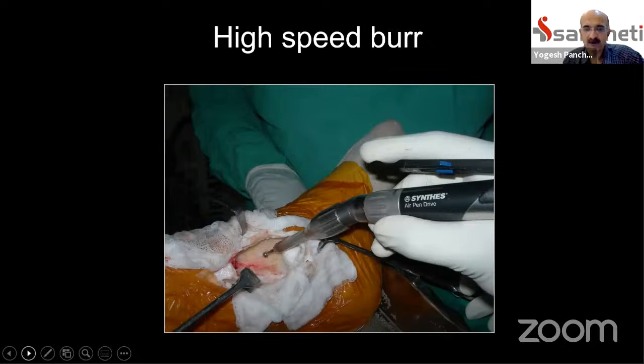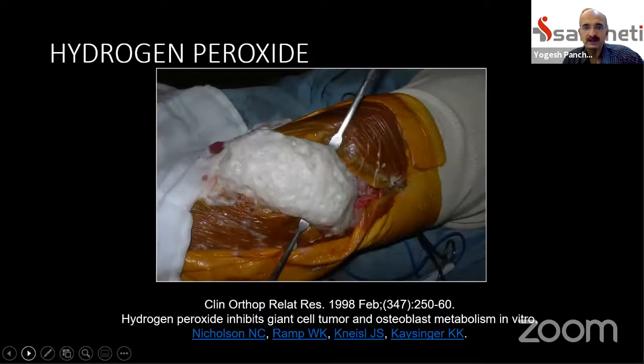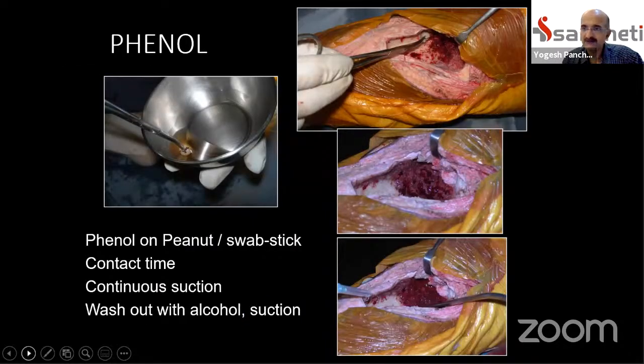The high-speed burr is the most common and most important adjuvant — it addresses all ridges on the endosteal surface of the cavity where tumor cells may be hiding. Hydrogen peroxide has been shown to be safe for soft tissues and tumoricidal for the stromal cells of giant cell tumor. We currently use high-speed burr, pulse lavage, and hydrogen peroxide. We stopped using chemical cauterization — phenol-alcohol or liquid nitrogen — about eight to ten years ago.